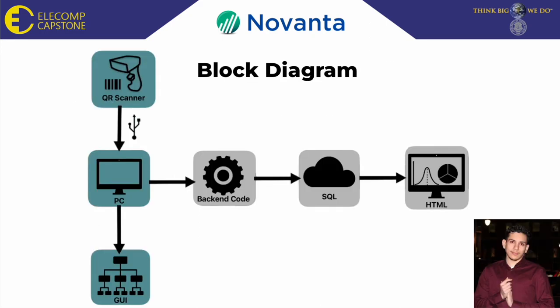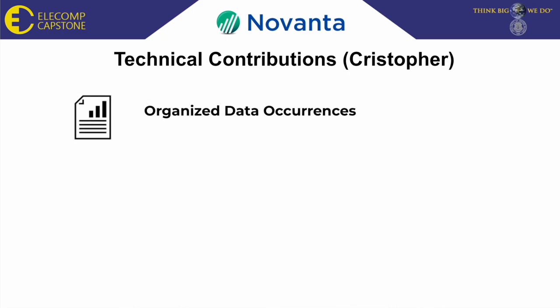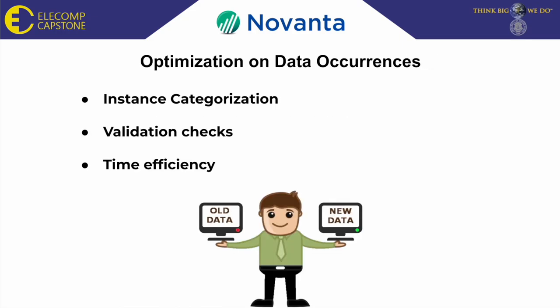Here you can see a block diagram. The highlighted boxes are a visual representation of my technical contributions. I had to arrange and categorize data points with similar instances into more organized groups. Grouping the information into categories that fit each instance led to a more stable validation check, which ensured data accuracy. Having this important information organized would inevitably reduce the time spent on data retrieval and data analysis.